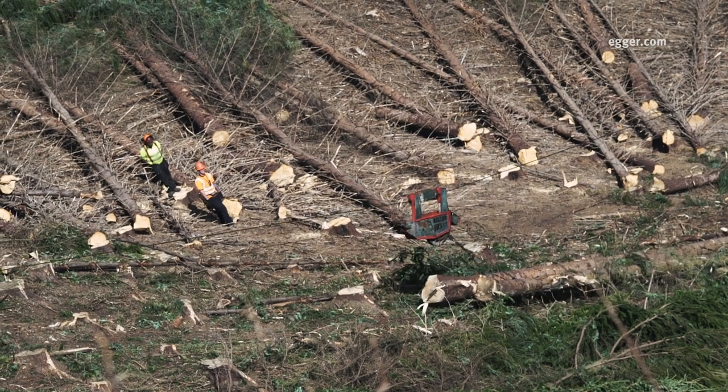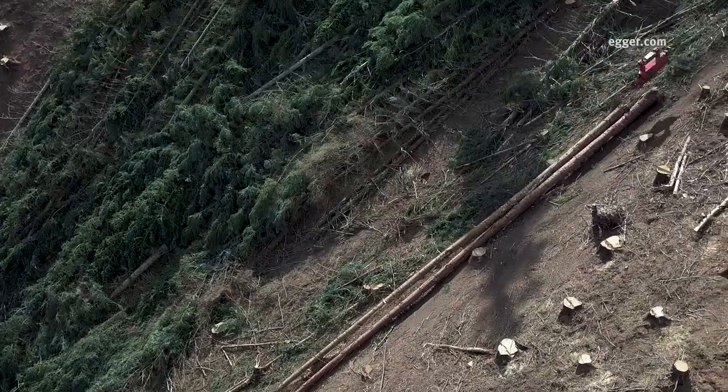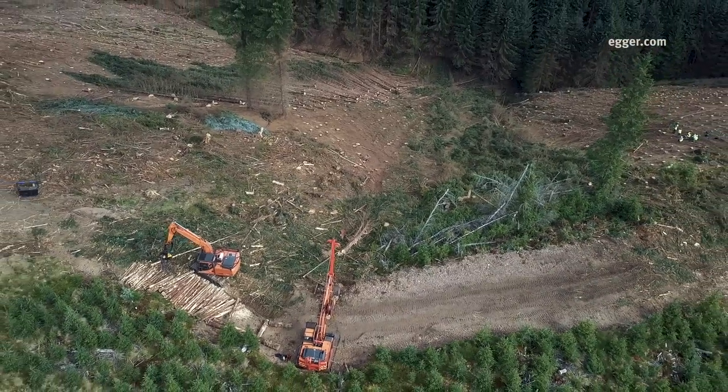On this part of the site we have employed a different harvesting system due to the ground being too steep to operate wheeled or tracked machines safely. This system utilises motor manual felling operations with subsequent extraction of the trees with a cable-based system.